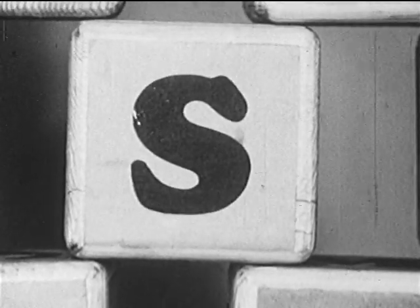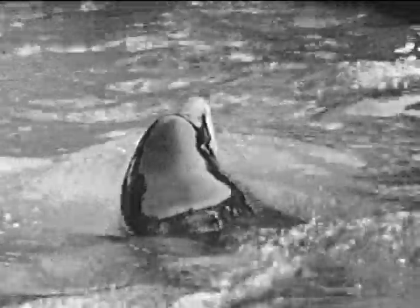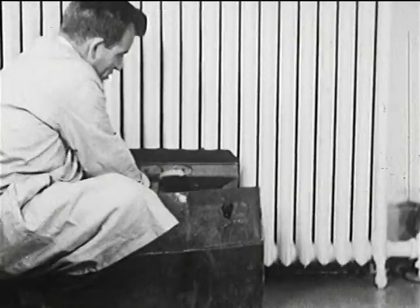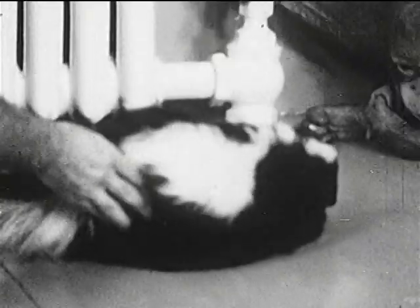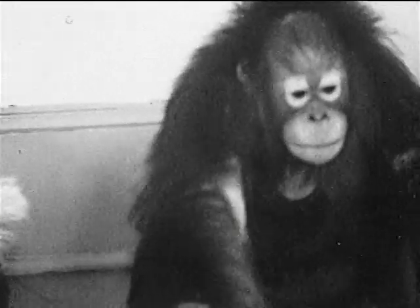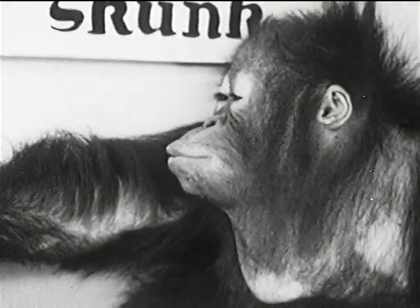S is for sea lion. Let's listen to his bark. S also stands for skunk, and that's one animal Andy is sure he doesn't want to make friends with. One look and one sniff, and Andy's getting out of there. And when Andy doesn't like something, he makes a face about it.